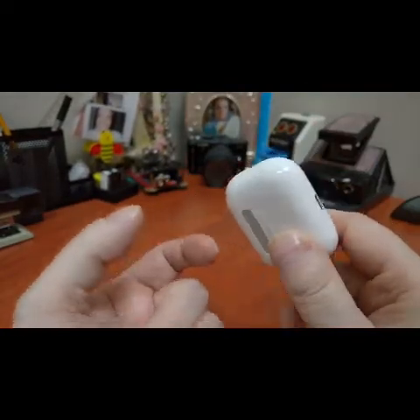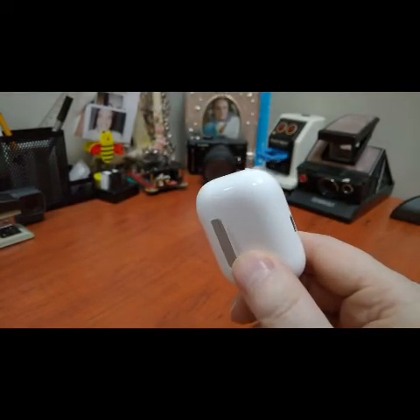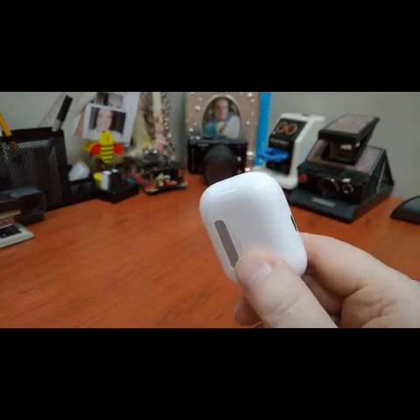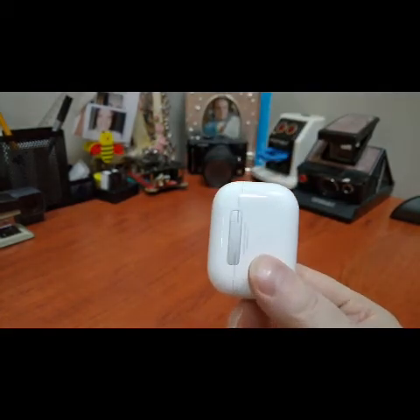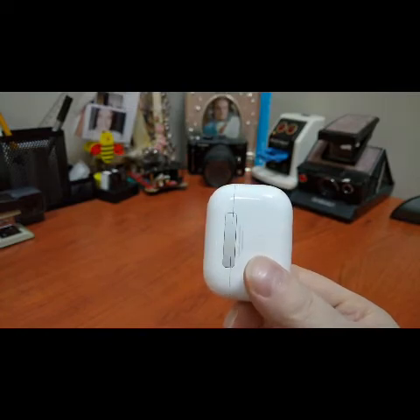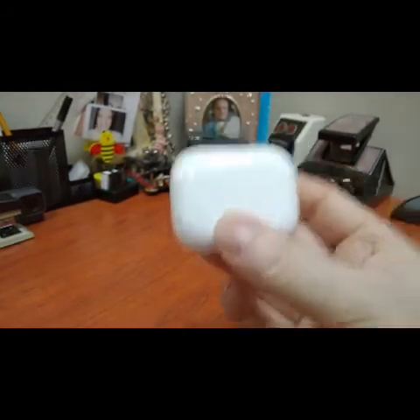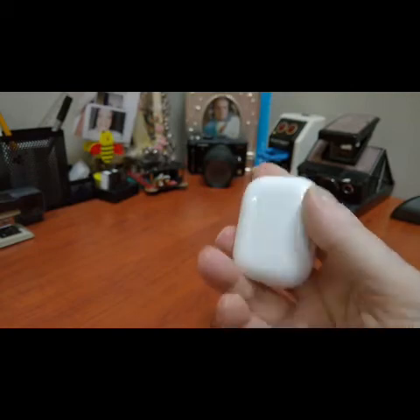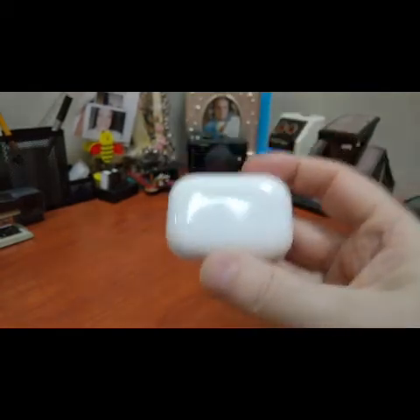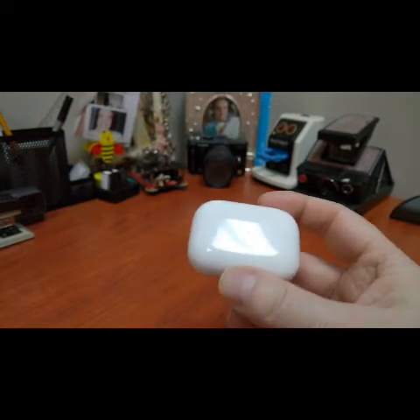Battery life is excellent — same as the originals. I use these when I'm lying in bed watching football or something on my tablet. They're really very light so after a while you genuinely don't notice they're there, and the noise cancellation gives you a more immersive experience.